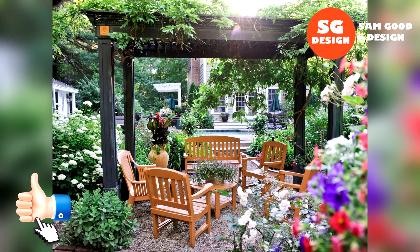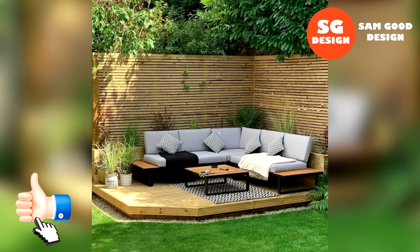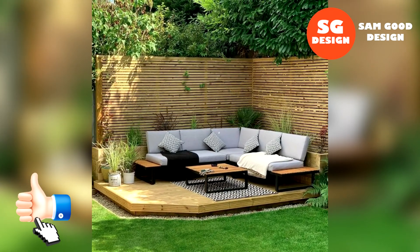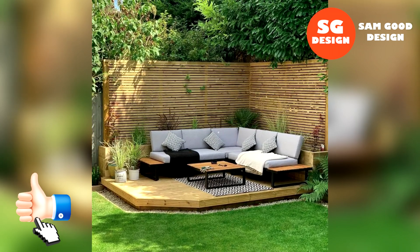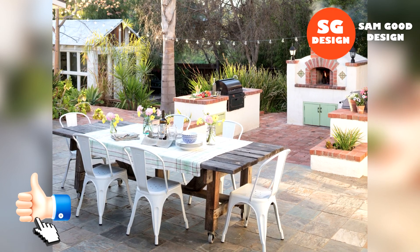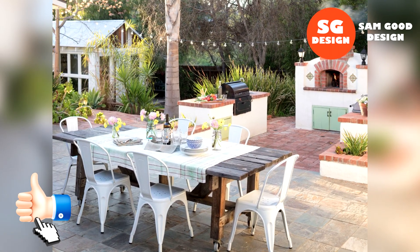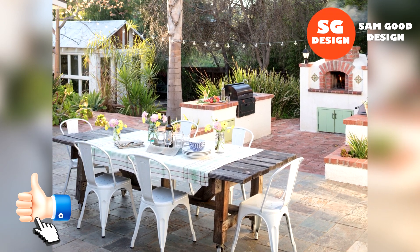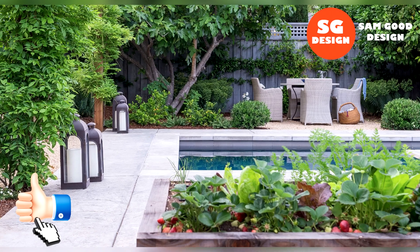Hello and welcome to SamGooDesign. Today we will show you beautiful backyard ideas — 28 examples of an ideal garden and landscape design. In this video we will explore various technical tips and design ideas to help you transform your outdoor space into a stunning oasis.